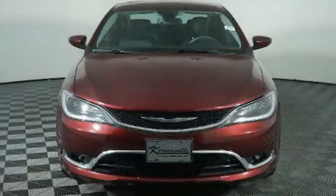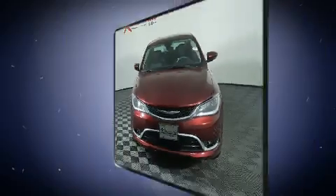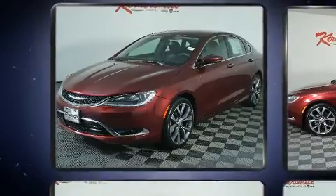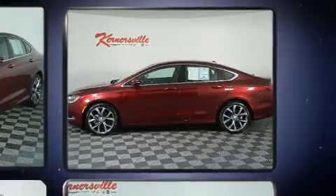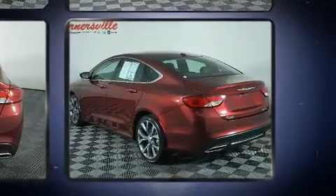Step into the 2015 Chrysler 200. Smooth gear shifts are achieved thanks to the refined six-cylinder engine, and for added security, dynamic stability control supplements the drivetrain.